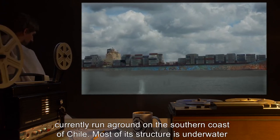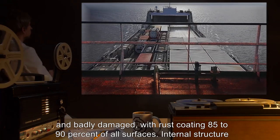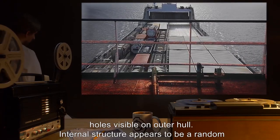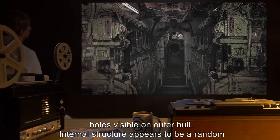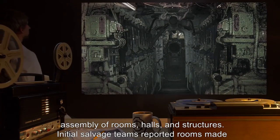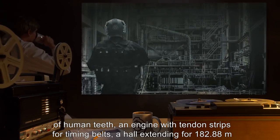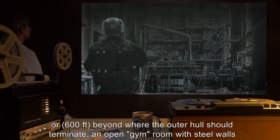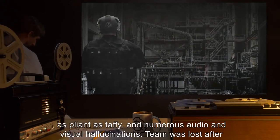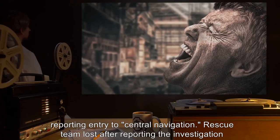Description: SCP-455 is a large cargo ship currently run aground on the southern coast of Chile. Most of its structure is underwater and badly damaged, with rust coating 85 to 90 percent of all surfaces. Internal structure appears to be significantly larger than external dimensions and is not flooded despite large holes visible on the outer hull. Internal structure appears to be a random assembly of rooms, halls, and structures. Initial salvage teams reported rooms made of human teeth, an engine with tendon strips for timing belts, a hall extending 182.88 meters beyond where the outer hull should terminate, an open gym room with steel walls as pliant as taffy, and numerous audio and visual hallucinations.